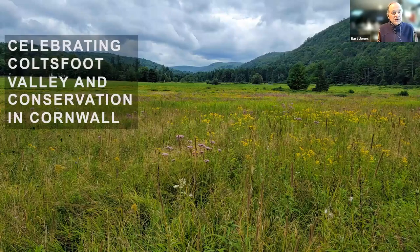Welcome to celebrating Coltsfoot Valley and conservation in Cornwall. This is a view of the valley. This is going to be a story of a family, the conservation trust, and the town all cooperating to result in the conservation of Coltsfoot Valley, at the same time allowing for some development. It's what I would call a both-and proposition.